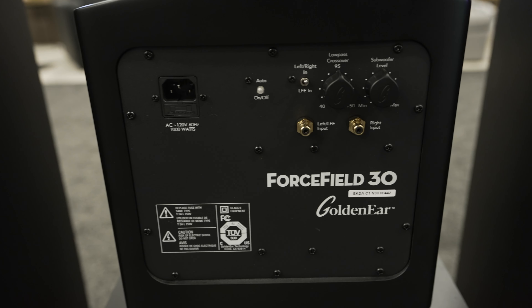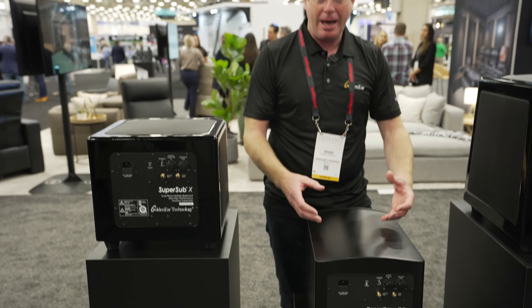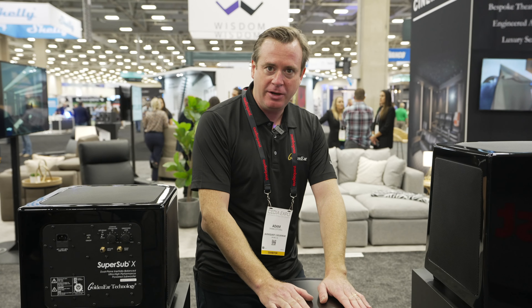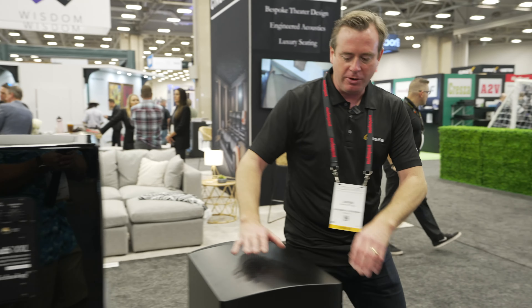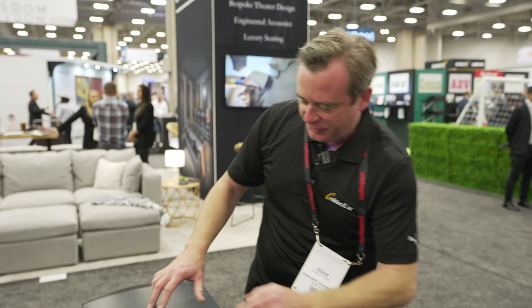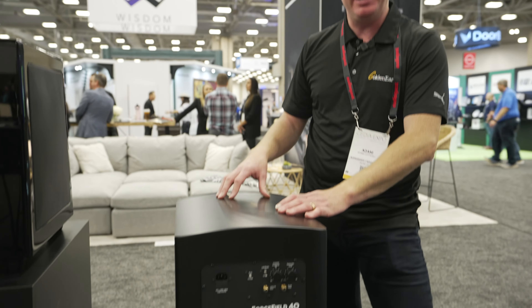The Forcefield 30 has a thousand watts of power, an eight-inch forward-firing active drive unit, and a down-firing passive radiator underneath. It's a sealed cabinet, force-cancelling — doesn't vibrate or jump around, just delivers power straight at you — all for $899. The Forcefield 40 has 1,200 watts of power for $1,199, the same high-quality digital amplifier as the Super Sub series, a forward-firing 10-inch drive unit, and an equally sized down-firing passive radiator. Very focused, very controlled, massive punch and slam.